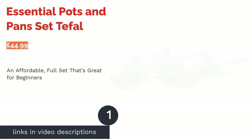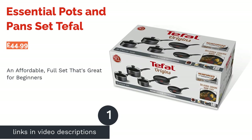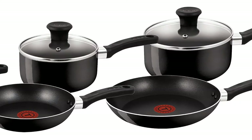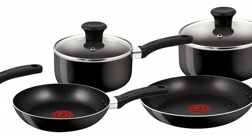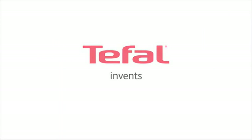The first product on our list is the Essential Pots and Pans Set by T-Fal. This amazing value starter set also includes two frying pans, making it a great gift for students or those leaving home for the first time. It features T-Fal's signature red Thermospot indicators and DuraBase technology for efficient heat distribution.